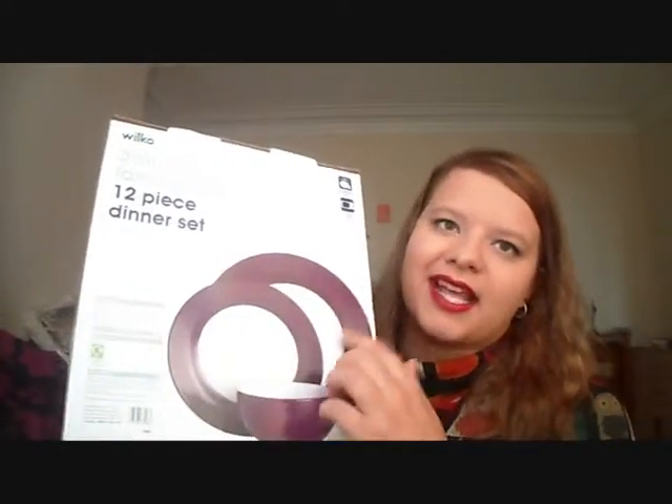Lastly, we got plates. I got this set from Wilkinson's — I believe it was £12 — and you get four of each: four bowls, four side plates, and four dinner plates. I ended up getting two extra sets of each so we had six of each, which I thought would just be useful — for example if we were having a couple of lazy days and didn't do the washing up, or we suddenly have people staying over. Then everyone could still have a plate.